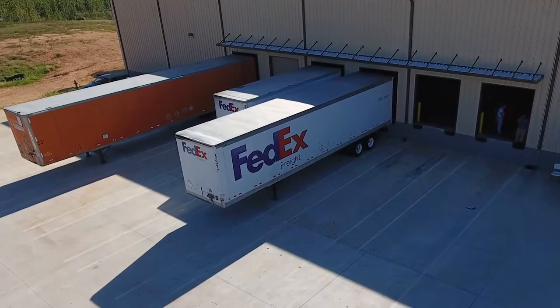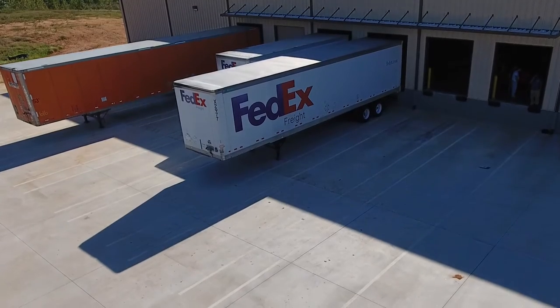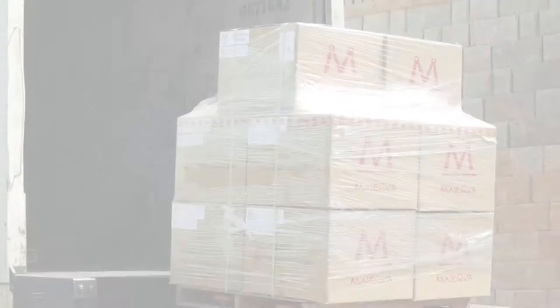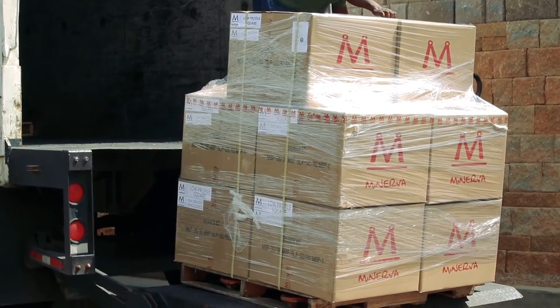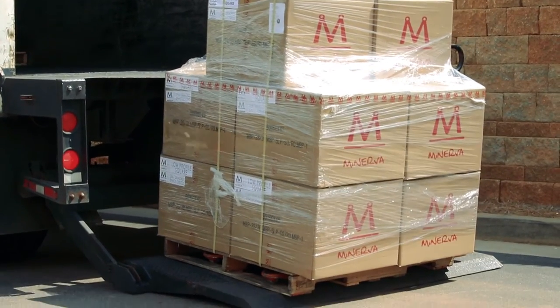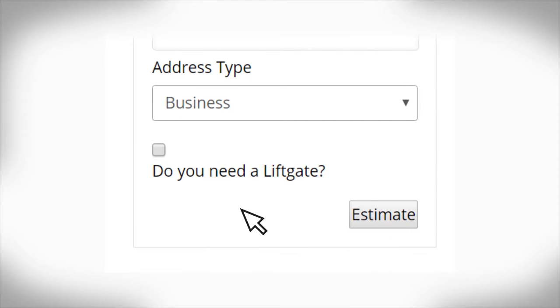If you have a loading dock or access to a forklift, you're already one step ahead of the game, but if not, we offer an optional liftgate service to allow the driver to lower the items out of the truck for you. If this sounds like something you'll need, make sure to select the liftgate option at checkout to ensure the smoothest possible delivery.